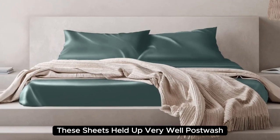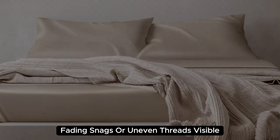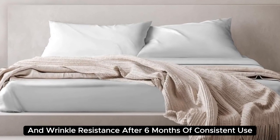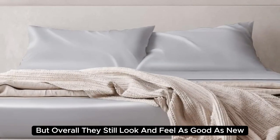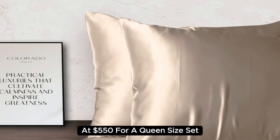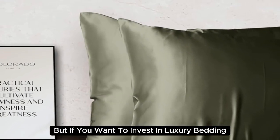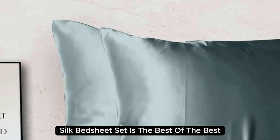These sheets held up very well post-wash, with no discoloration, fading, snags, or uneven threads visible. We appreciate their low-maintenance care instructions and wrinkle resistance. After six months of consistent use, we noticed some very minor loose threads, but overall they still look and feel as good as new. At $550 for a queen-size set, they're the most expensive pick on our list. But if you want to invest in luxury bedding, the Colorado Home Mulberry Silk Bed Sheet Set is the best of the best.